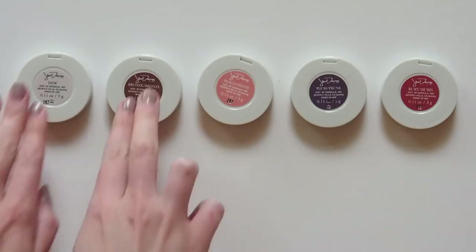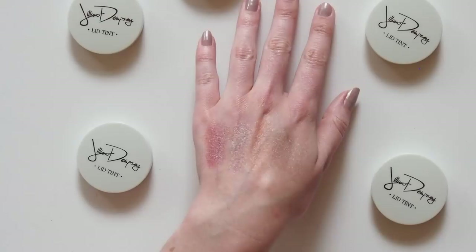What do you think? Is this a new product on your radar? Let me know if you've tried any of the other shades or have any application tips if you're already a fan. Thank you, Gillian, for letting us all look a little bit more like J-Law with one swipe. See you next time.